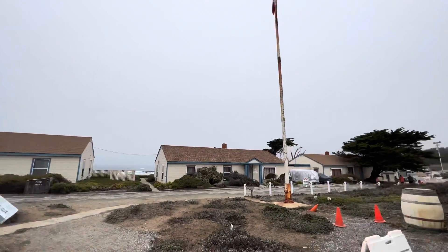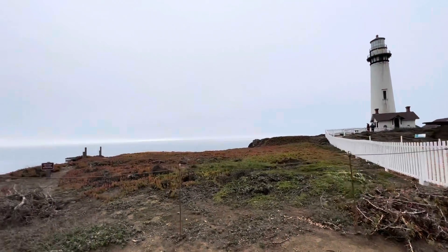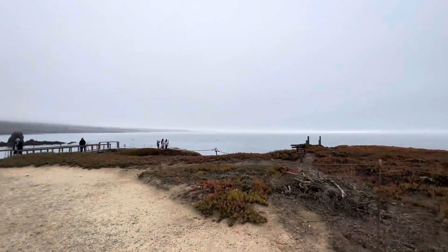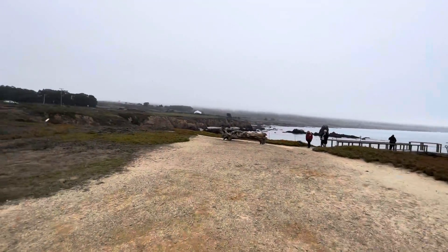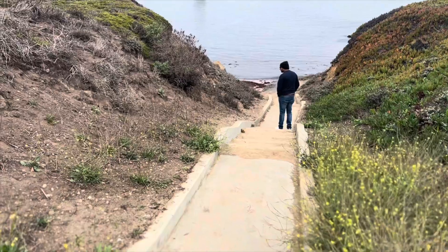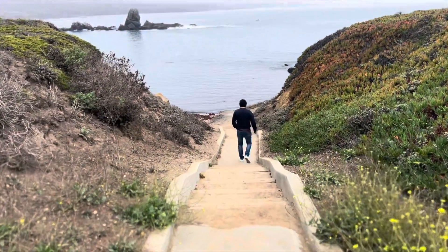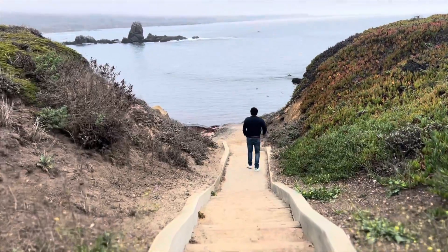This place is highly recommended for its scenic beauty — until you're there you can't even imagine how beautiful this place is. This is the easy access to the beach, so you can take the stairs.